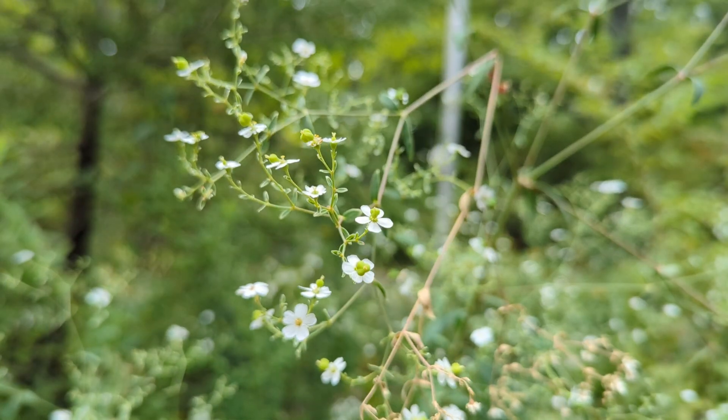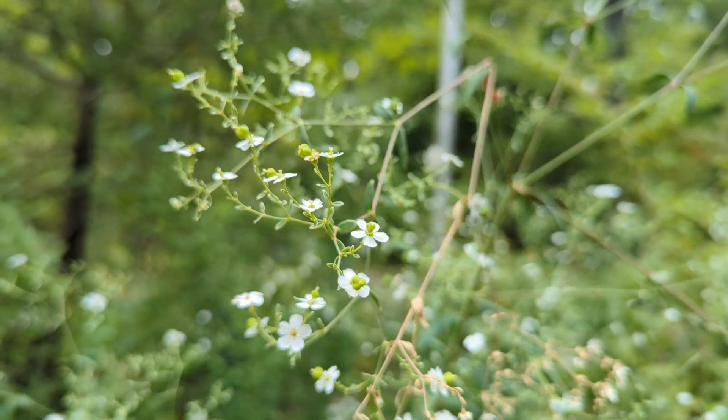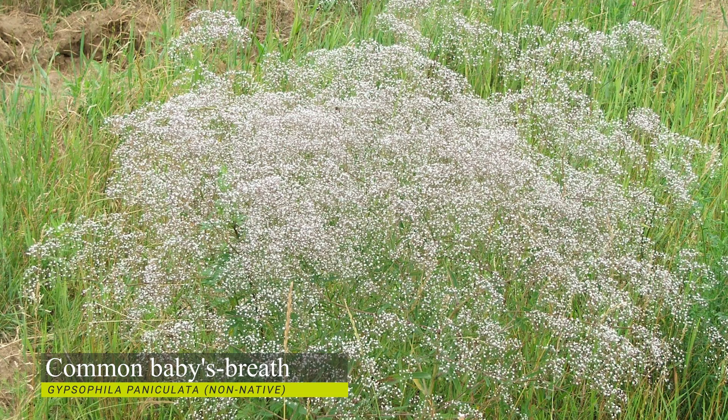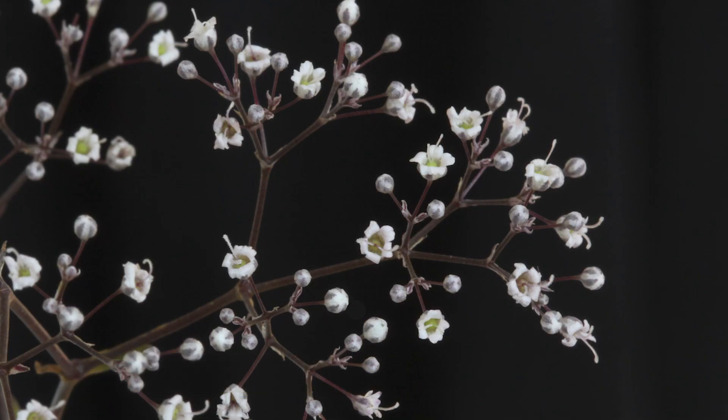The two have very little in common, save for their appearance at a distance. The baby's breath that we are all familiar with is actually native to Central and Eastern Europe, and it's classified as an invasive species here in North America.